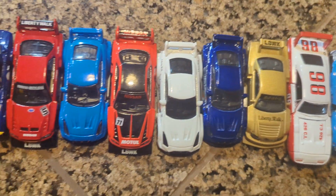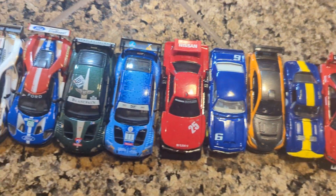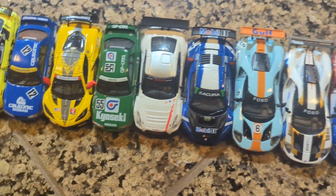There's Hot Wheels, Matchbox, Mini GT, Greenlight, and more.